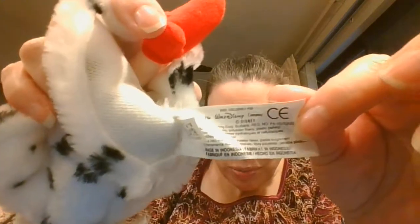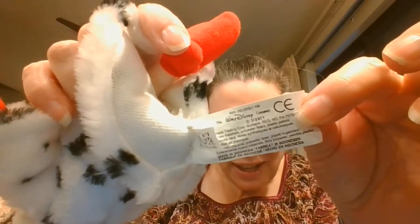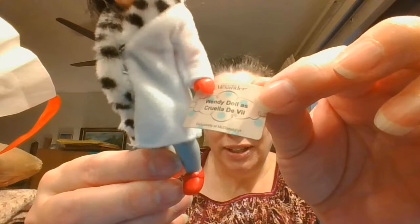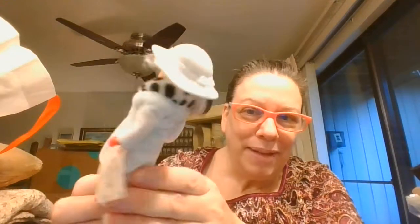We've got Cruella — love Cruella, especially for Halloween. She is so awesome. It says it's an exclusive from the Walt Disney Company. And then I've got the little Madam Alexander doll that I think was from McDonald's.